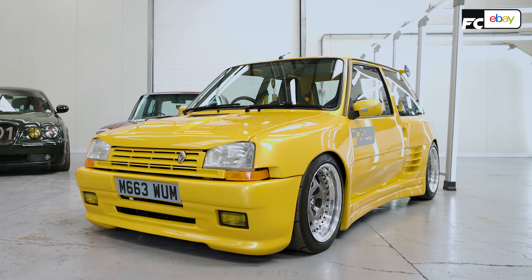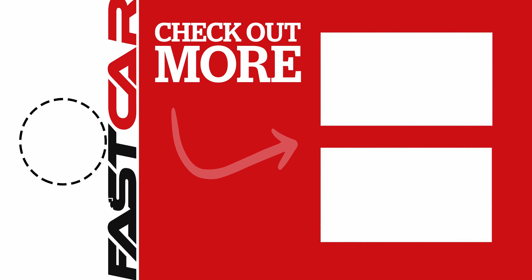If you enjoyed this video on this 90s legend — and I'm not talking about me — make sure you like, subscribe, share and comment. And don't forget to hit that notification bell.